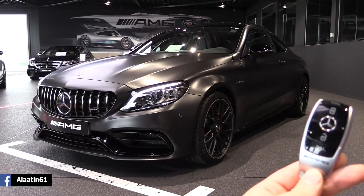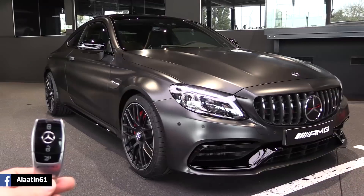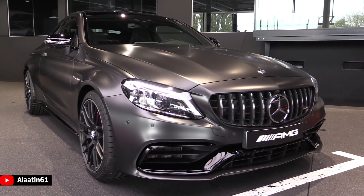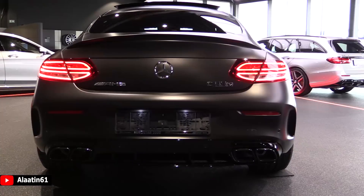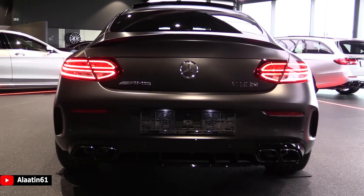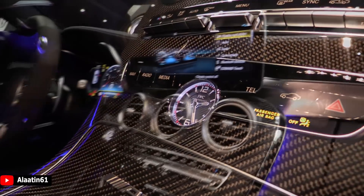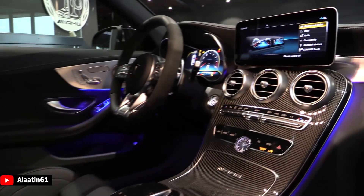The top speed is raised - it is now 290 km/h, that's about 175 miles per hour. The exterior is a little bit different: the front bumper, the air intakes are different, it has the new Panamericana grille, it has the slightly different diffuser at the back, and it has of course the 12.3 inch instrument cluster. It has the brand new steering wheel just like the AMG GT 4-door with the little displays.